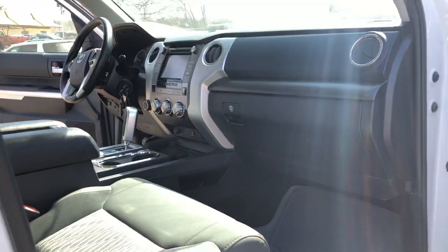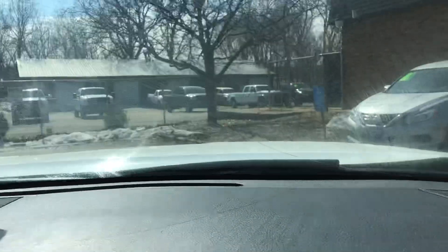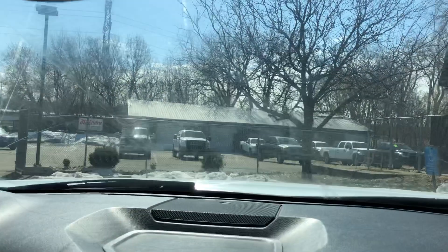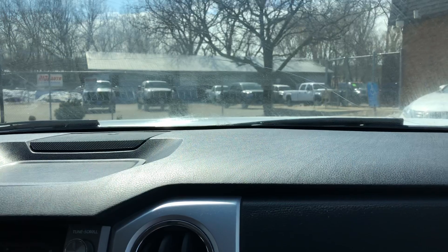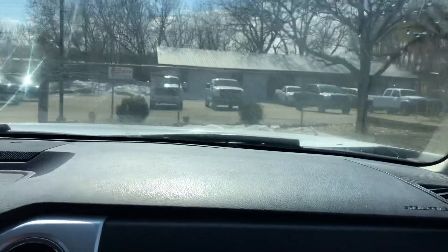Let's take you on a short test drive to show how the vehicle drives. So here we are inside the Tundra. There's the backup camera — take a look. The automatic transmission is smooth through the gears. It's got all the keys that it came with.